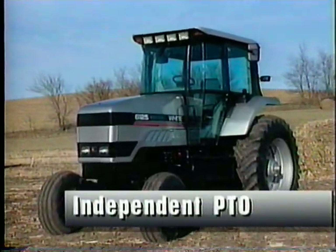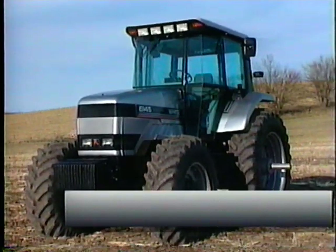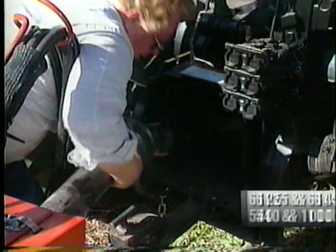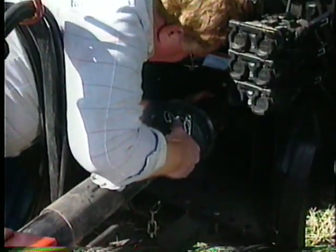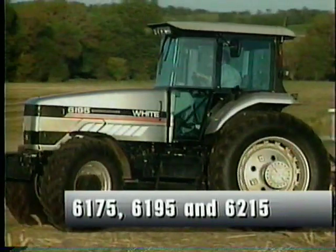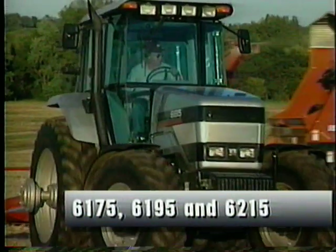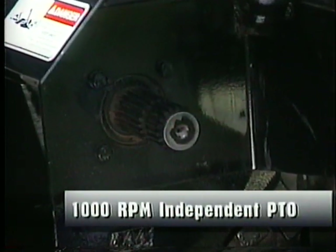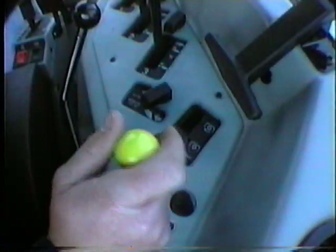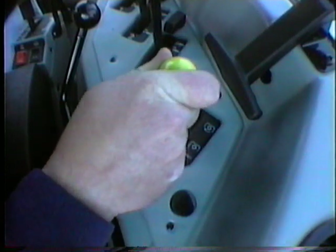The independent power takeoff on the White 6125 and 6145 offers the versatility of both 540 and 1000 RPM speeds, adapting these models to a large variety of power takeoff operations. The White 6175, 6195, and 6215 models carry the higher PTO horsepower loads through a 1 3/4 inch 21-spline 1000 RPM independent PTO shaft. This control lever allows the operator to feather the PTO clutch to remove drive slack and prevent shock loads.